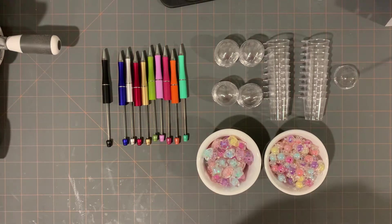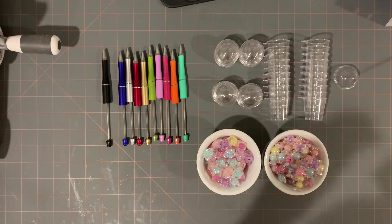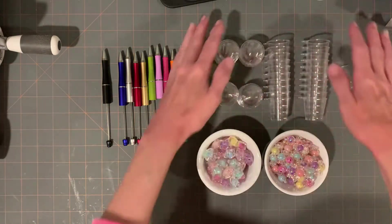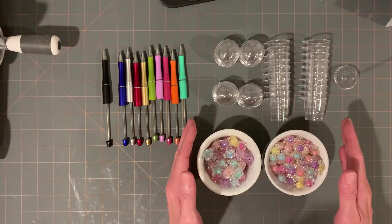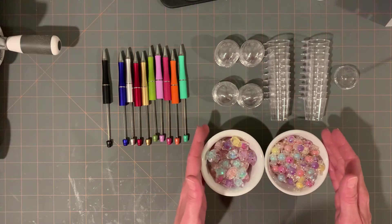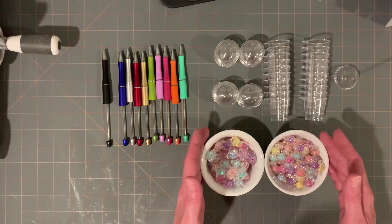Hey guys, I have a quick Amazon haul today. These are items that are very coveted to me, so I wanted to show you where I got them. I saw this section from Creative Young Mama - she did a haul, and if you're not familiar with her, you will love her channel. She's on Instagram and YouTube.